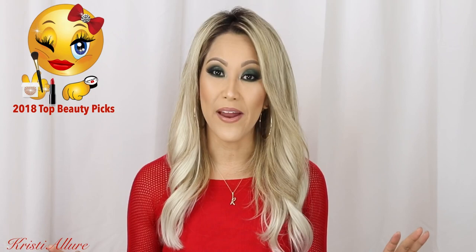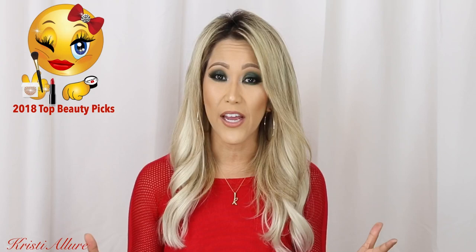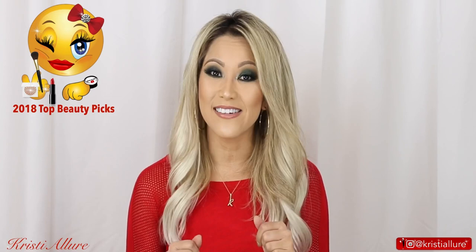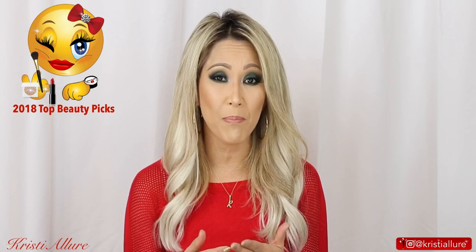All right guys, let's get started. So my top picks for 2018 — there were so many. I had a plethora of options and I tried to narrow it down the best I could, but I had so many products I just absolutely fell in love with. It doesn't mean they were new to the market — they were either new to me or I just continued using them year after year. I know we're in 2019, but I'm going to show you what 2018 looked like for me — the products I just kept, either hit pan on, couldn't stop using, or couldn't get enough of.